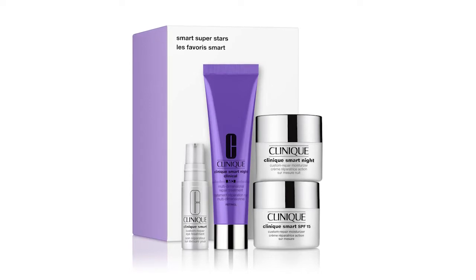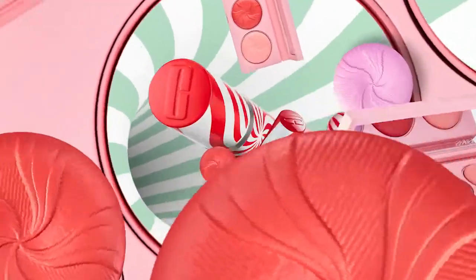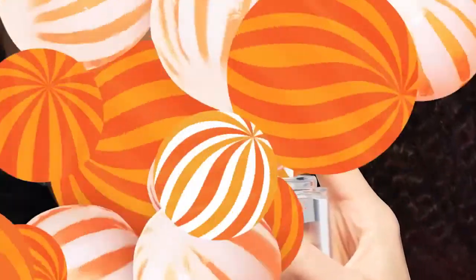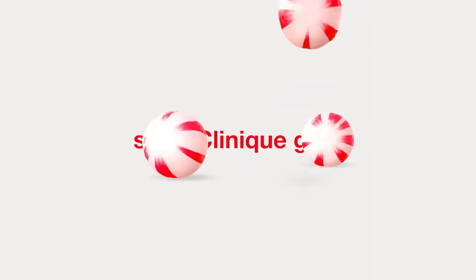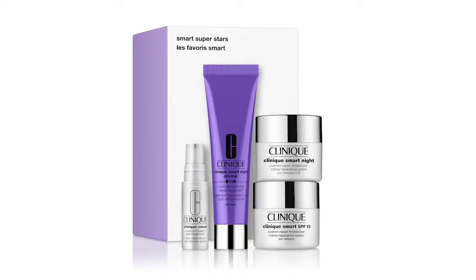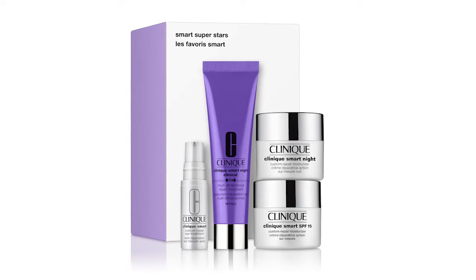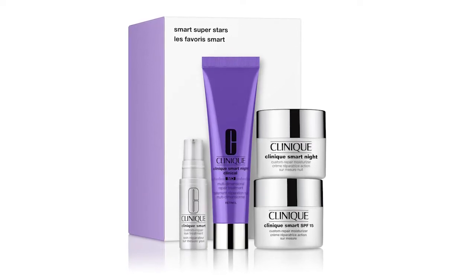I'm so excited to take you through my favorite holiday set for the season — it is the Smart Superstars. This four-piece set at an incredible value is going to give you everything to target a de-aging routine, some of our top sellers in our anti-aging category, and I'm going to take you through what's inside.